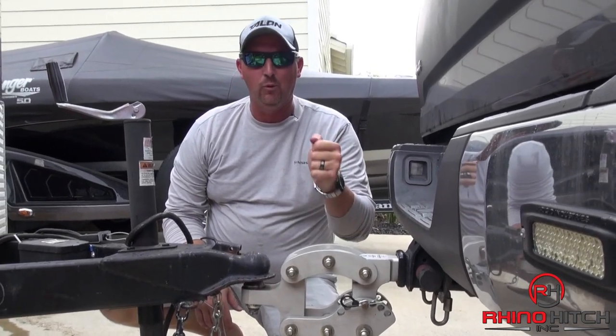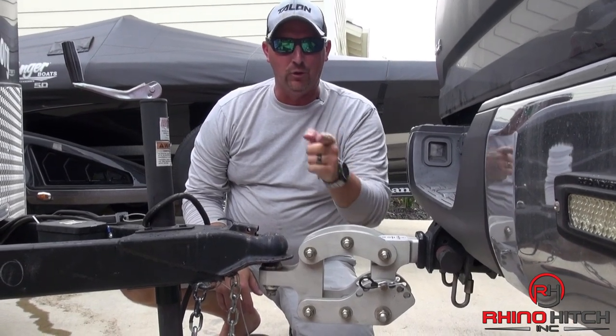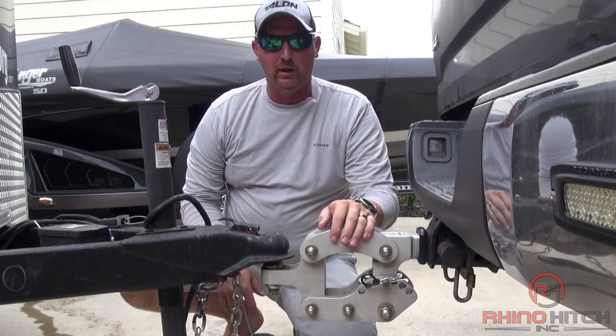All the way down the road, you've got to check out Rhino Hitch at rhinohitch.com, or my favorite, yourhitchsucks.com, and make sure you're towing with the best. Keep that load leveling safe, keep you safe going down the road.